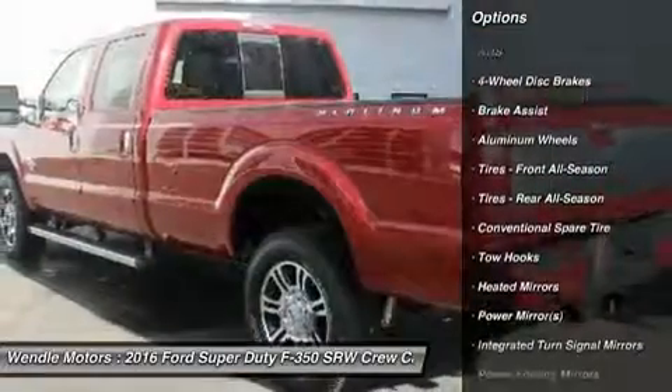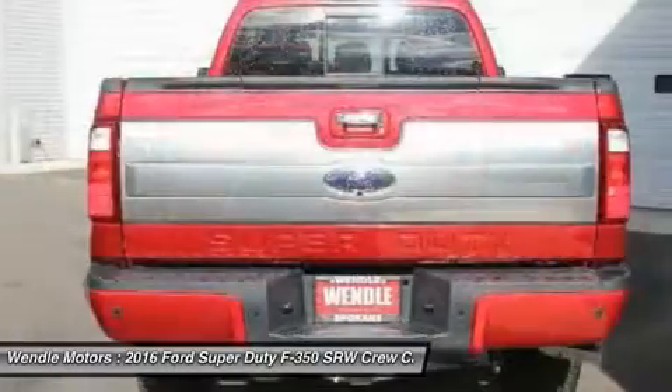Additional features include 4-Wheel Drive, Multi-Zone Air Conditioning, Automatic Headlights, and Keyless Entry.